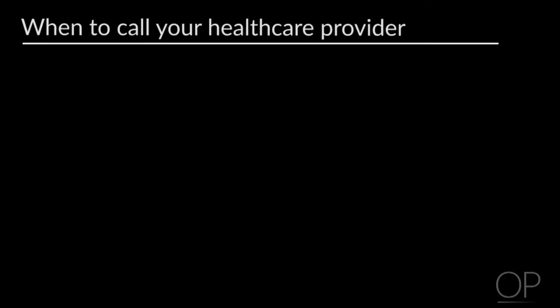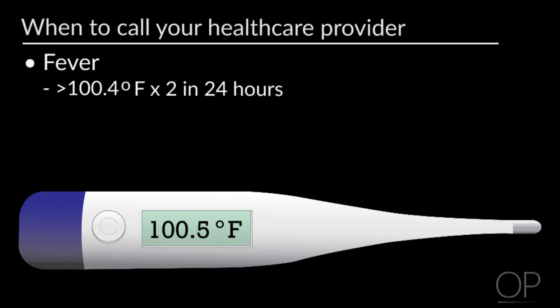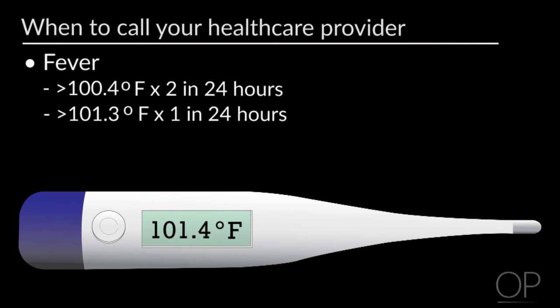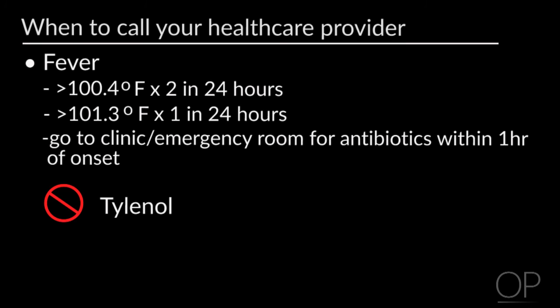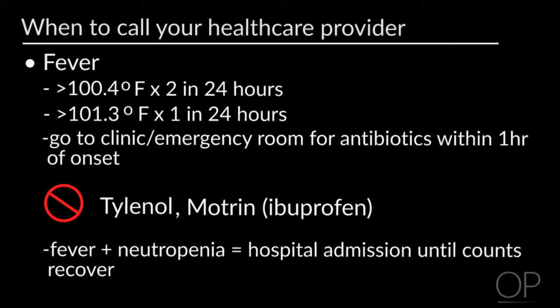It's important to know when to call your healthcare provider. We ask that you seek medical attention any time your child has a fever greater than 100.4 degrees Fahrenheit two times in 24 hours, or greater than 101.3 degrees Fahrenheit one time. You will need to go to the clinic or emergency room because it is essential to give antibiotics for any fever during cancer therapy. The ultimate goal is to administer antibiotics within one hour from the initial fever. Don't use Tylenol during treatment unless told by a healthcare professional, because it can hide a potential fever. We ask you never give Motrin or Ibuprofen. If your child has a fever and is neutropenic, you will be admitted to the hospital until the counts recover and the fever improves.